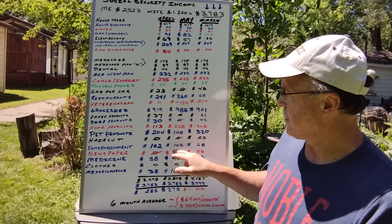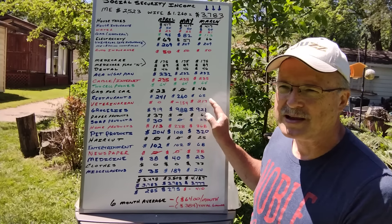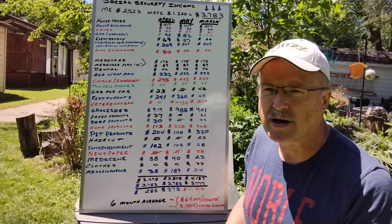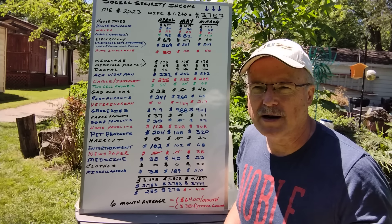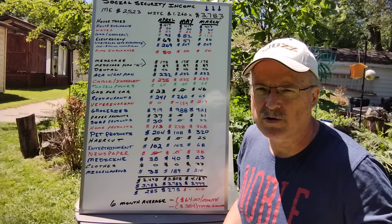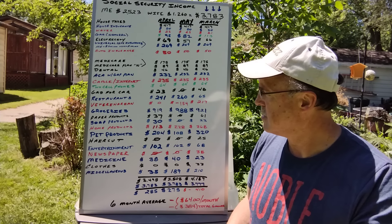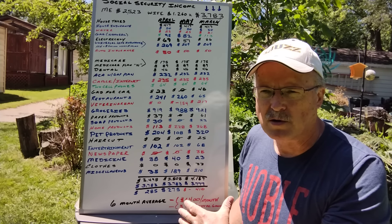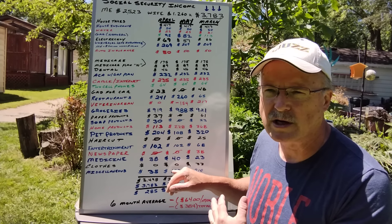Haircut — I didn't get one this month, it's getting a little shaggy. Entertainment — I took someone's advice and relabeled it from lottery to entertainment. I spend about $100 a month on lottery. I had some winnings earlier, and over the year I was up $400 net through April, but in May I'm down $100, so I'm at break-even overall.